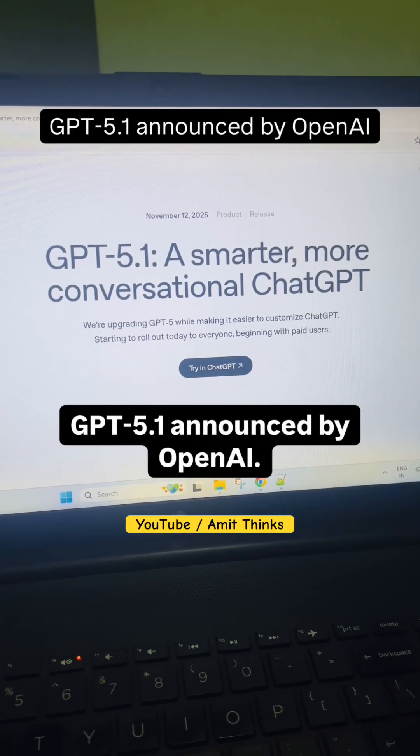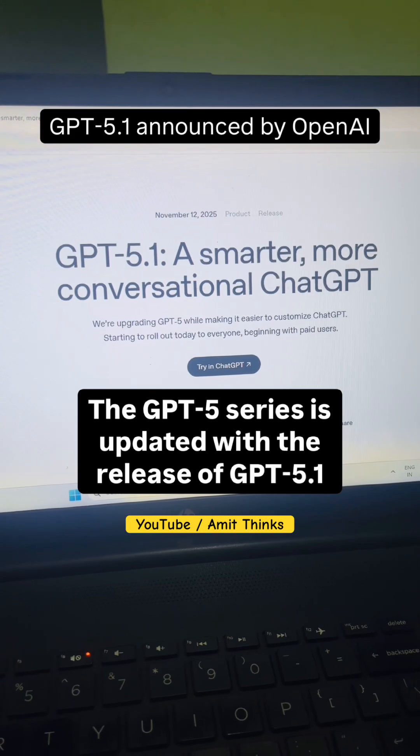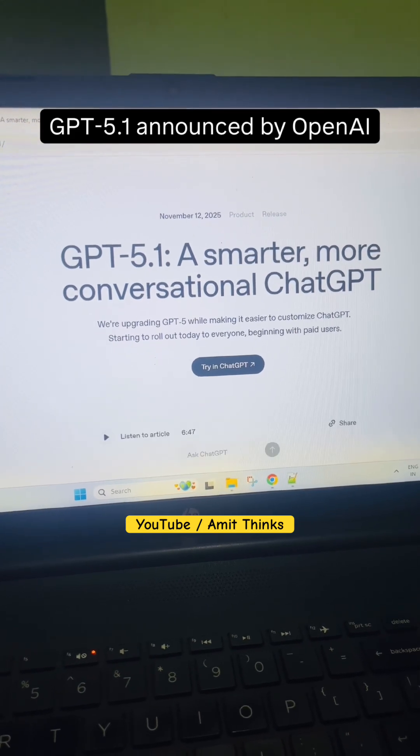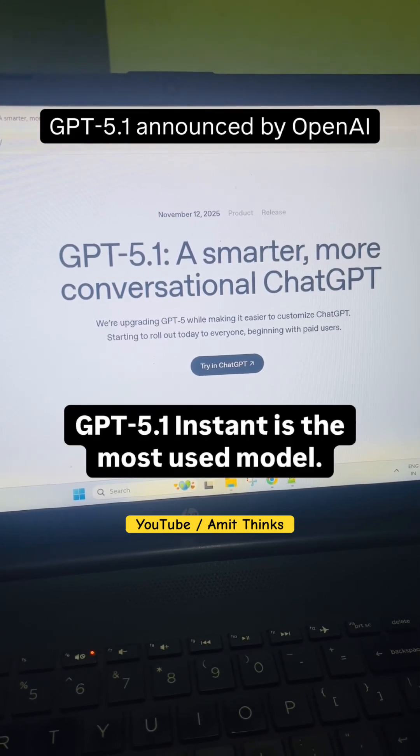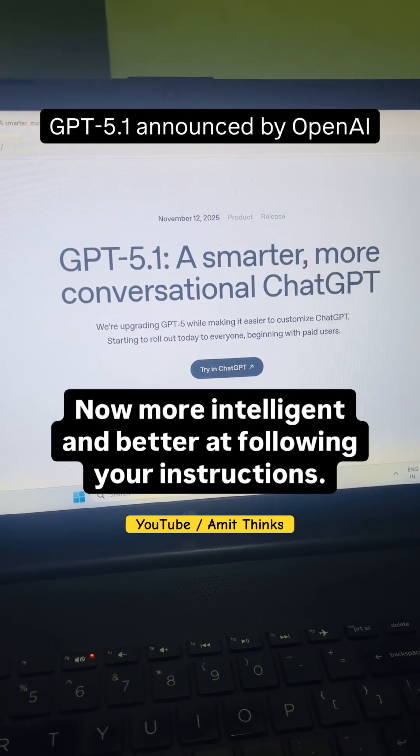GPT 5.1 has been announced by OpenAI. The GPT series is updated with the release of GPT 5.1 Instant and Thinking. GPT 5.1 Instant is the most used model, now more intelligent and better at following your instructions.